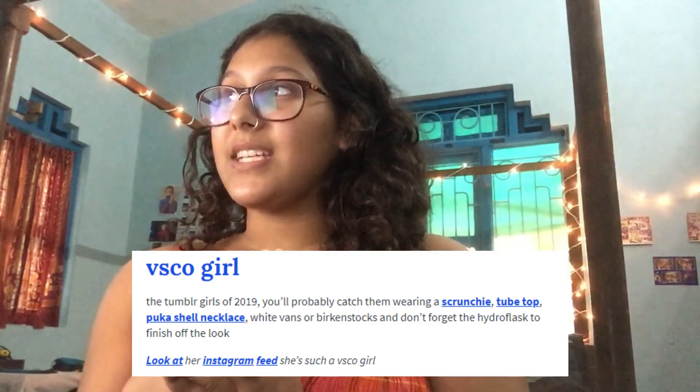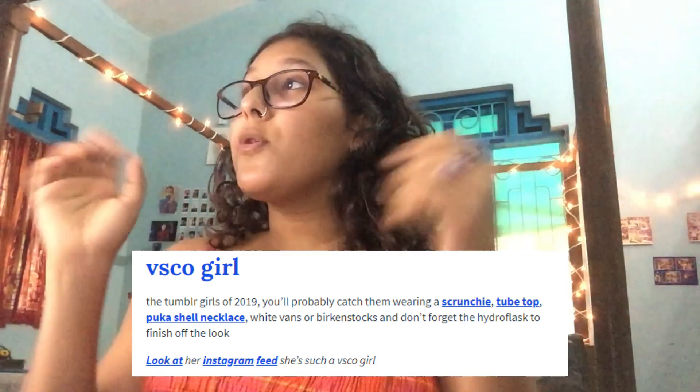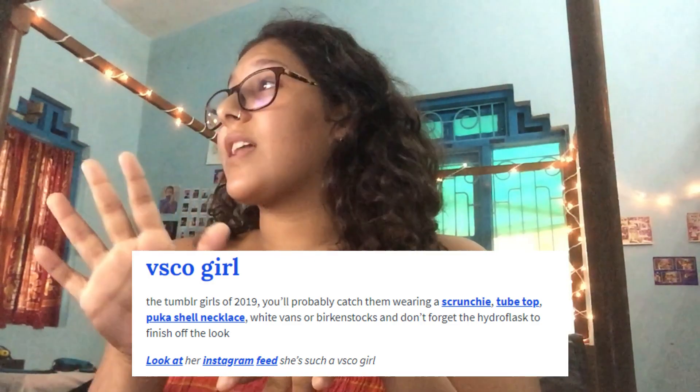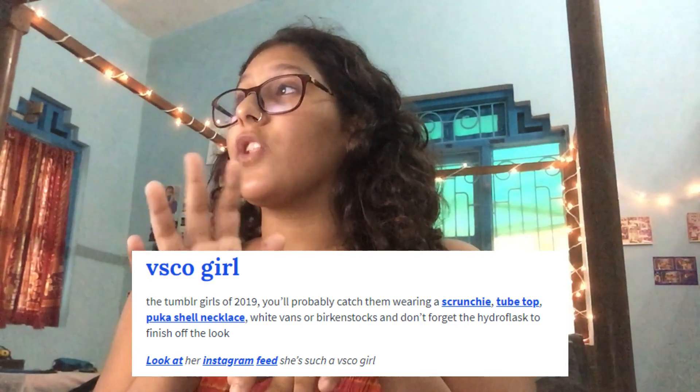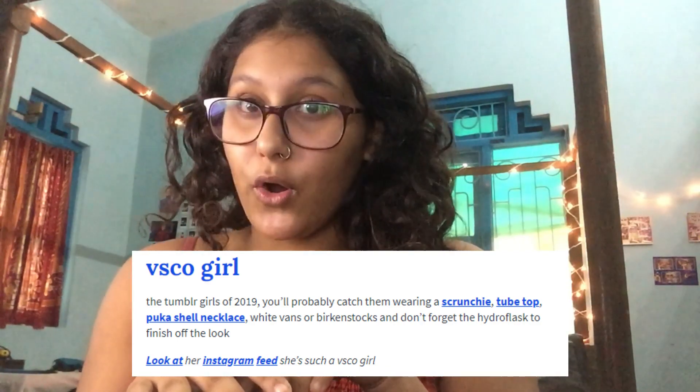I went ahead and looked up the definition. For those who still don't know what a VSCO girl is, I'm gonna read you the definition: 'The Tumblr girls of 2019 — you probably catch them wearing a scrunchie, tube top, puka shell necklace, white Vans or Birkenstocks, and don't forget the Hydro Flask to finish off the look. Look at her Instagram feed — she's such a VSCO girl.' So basically a VSCO girl is your basic Tumblr girl.